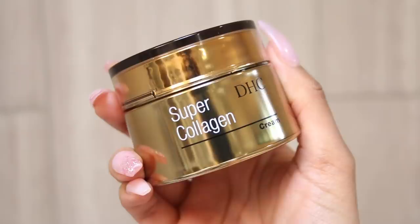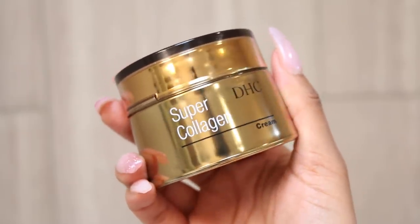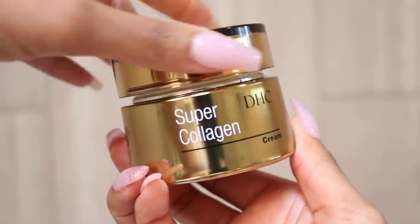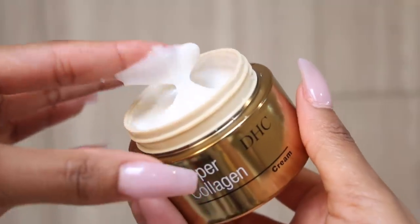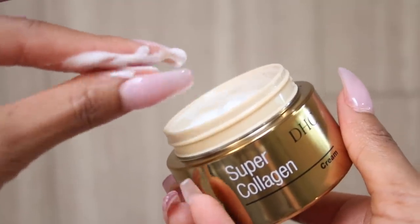Last but not least is my DHC Super Collagen Cream. This is very hydrating and really boosts skin-firming collagen because it has Depeptide 8 once again, which also has a brightening vitamin C derivative. It also contains olive, rapeseed, and jojoba oil. It's a very nice, thick, and creamy moisturizer that I can use every day, and it also works well under my makeup.